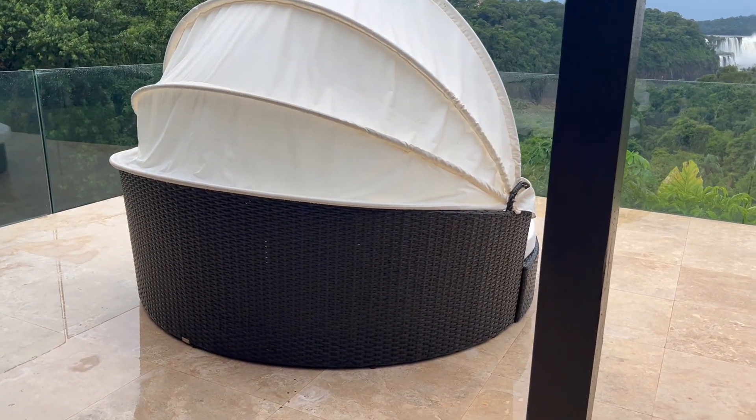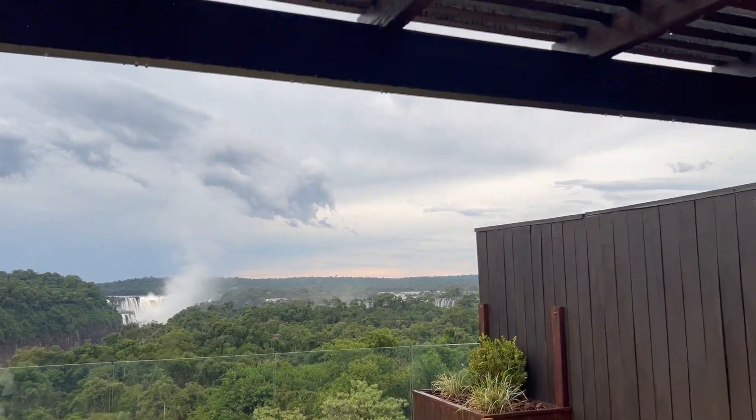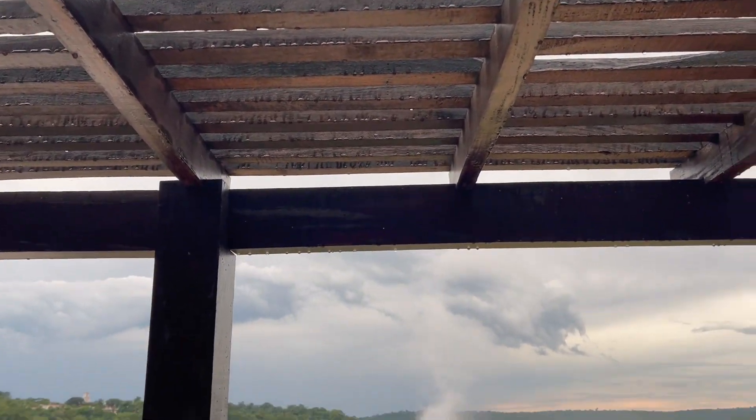The crown jewel is certainly this outdoor terrace where you can get some fresh air. However, keep in mind there are monkeys that come out here, so this might not be the most favorable spot to relax.